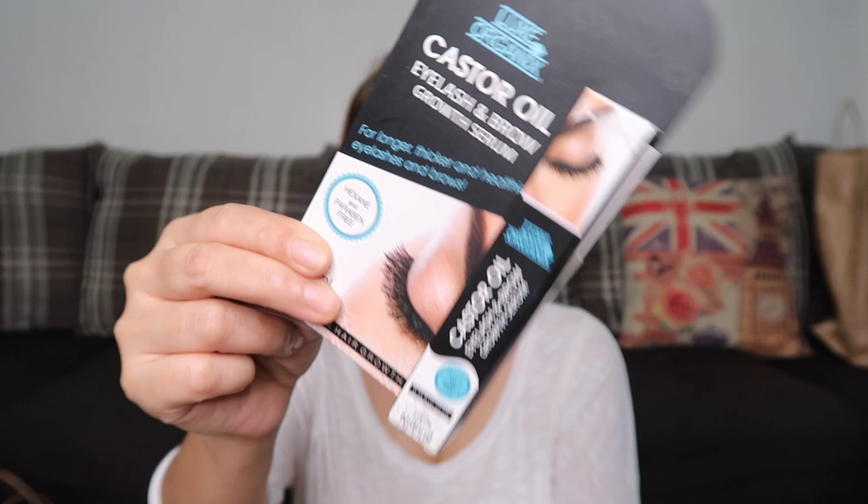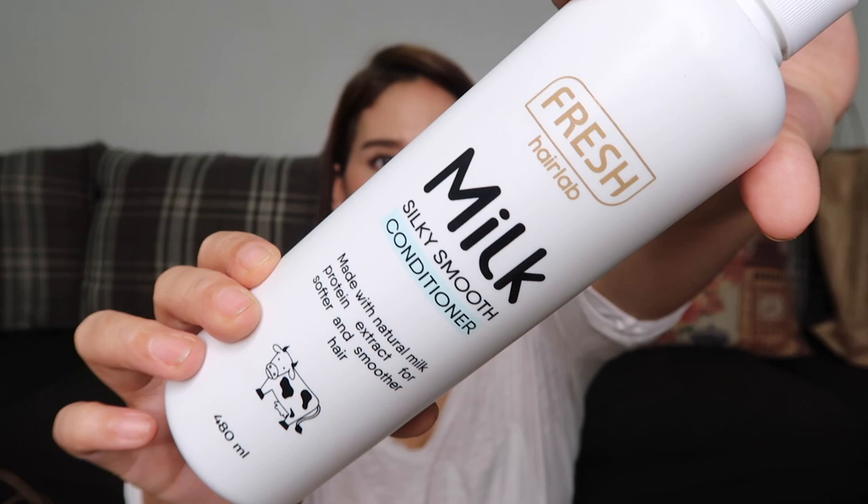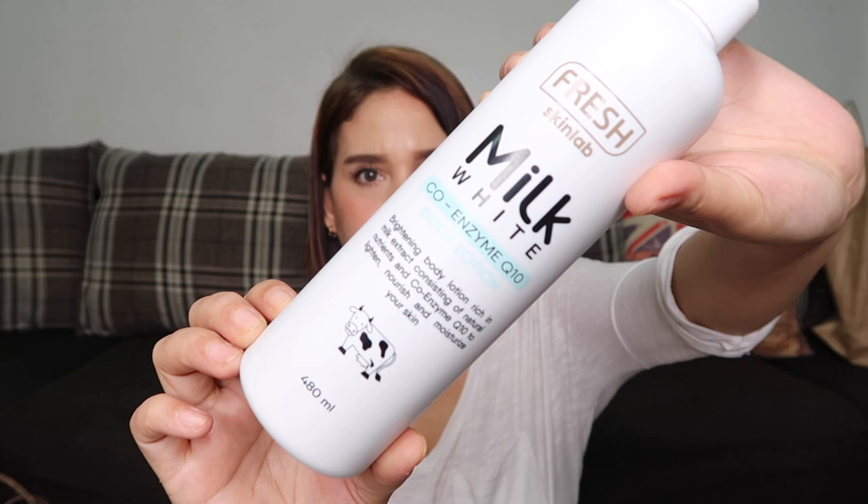Next is the Fresh Skin Lab Milk Silky Smooth Conditioner — made with natural milk protein extract for softer and smoother hair. I think I saw this from Mommy Via Austria. It costs 159 pesos. There's also a matching body lotion in the milk variety — 480 ml and only 199 pesos.